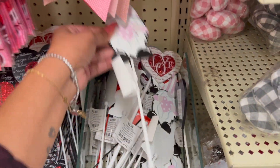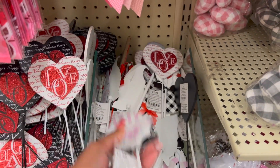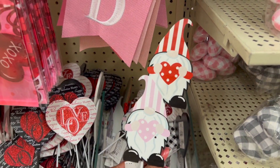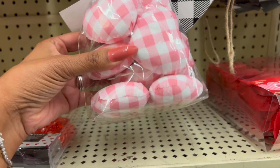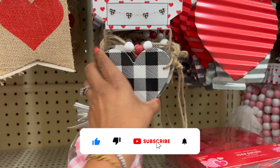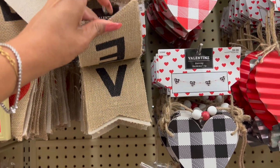They have the gnomes — these are cute for 2.99. They have a red one too, really cute for 2.99. Over here they have the fillers for 5.99 in pink and red. They also have the gray. They have these banners — 9.99, 4.99 for the burlap.